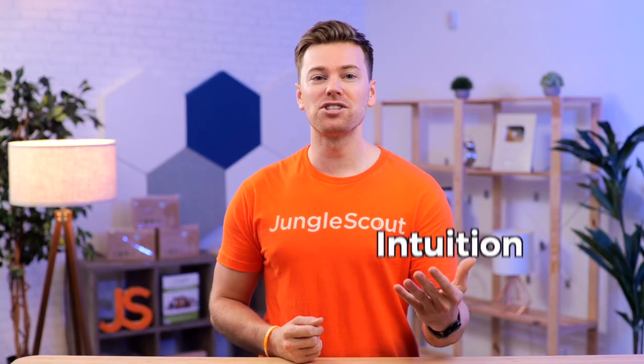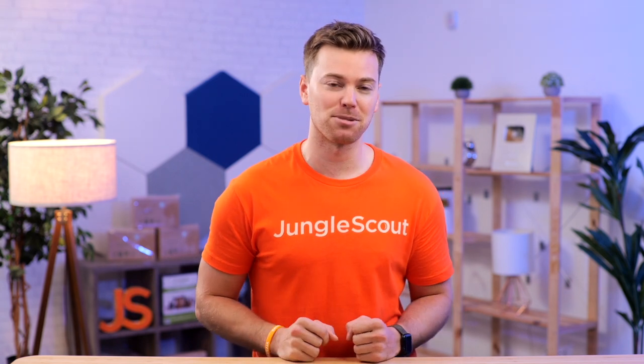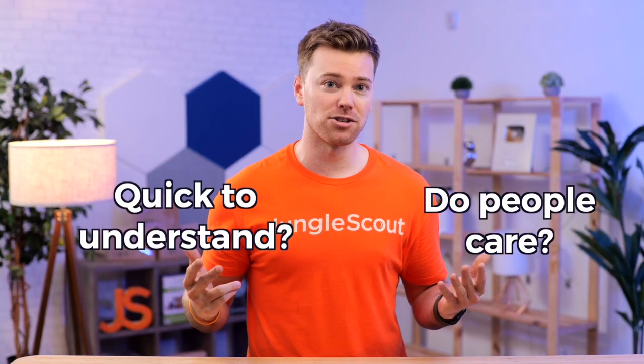Instead, through your own intuition and with keyword research, prioritize the most important benefits and summarize them in an easily digestible manner. When in doubt, ask yourself these two questions: do people really care about these features, and if so, how quickly will they understand them?